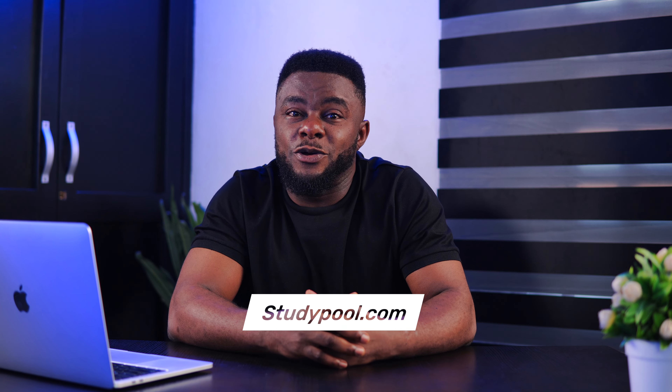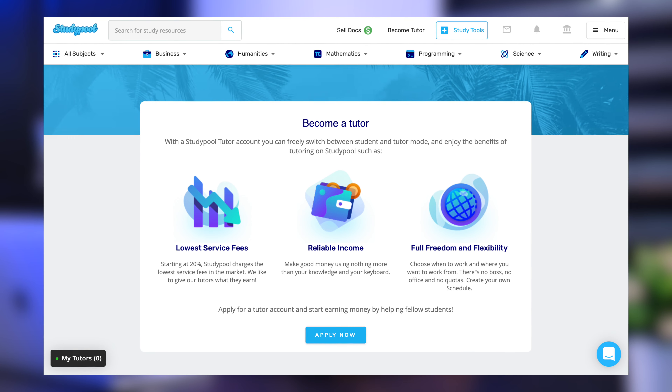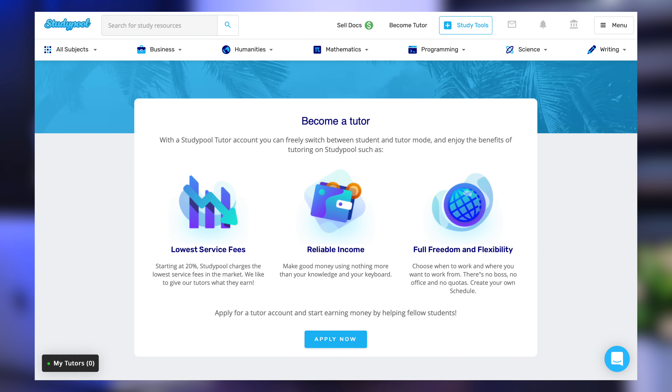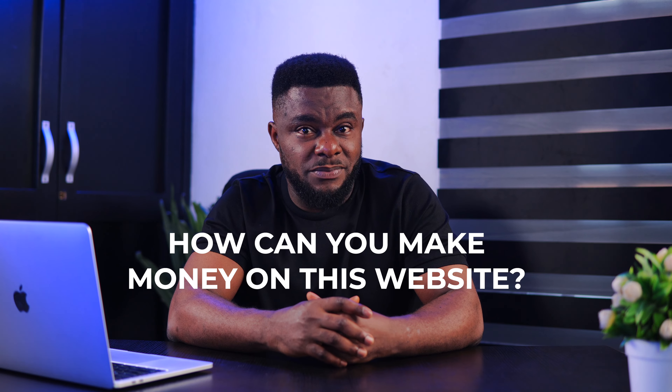Studypool is an online platform that connects students who have questions with tutors who can answer them. When a student goes to Studypool with a question, Studypool will connect that student with a tutor who can solve or answer the question. Studypool gives the student access to thousands of verified tutors to help them with any question at any time.